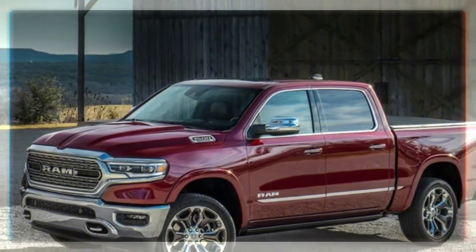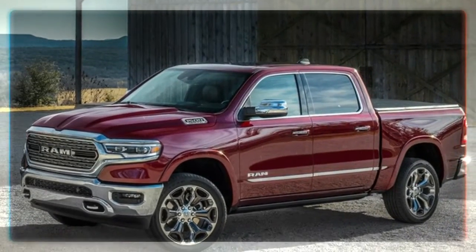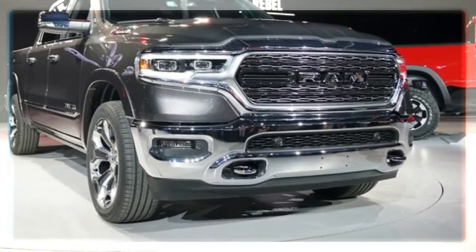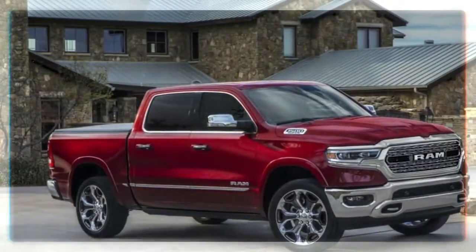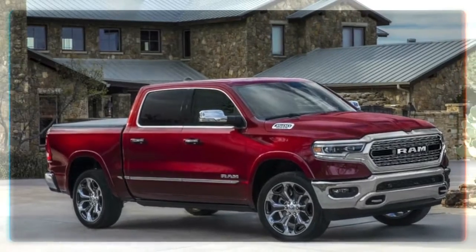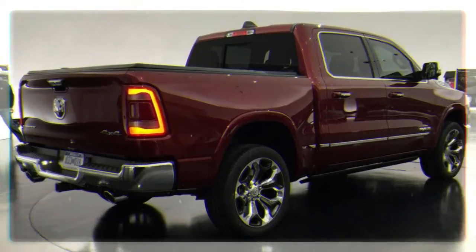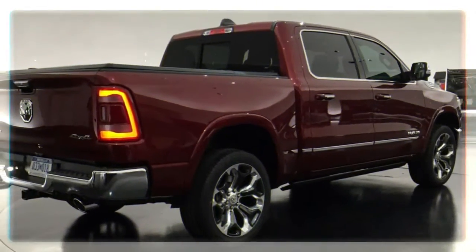The hood and tailgate are aluminium. Speaking of that tailgate, spy photos have shown that it will be available with a split, barn door style tailgate option. A traditional version will undoubtedly also be offered. Interestingly, this won't be the first split tailgate for Fiat Chrysler.